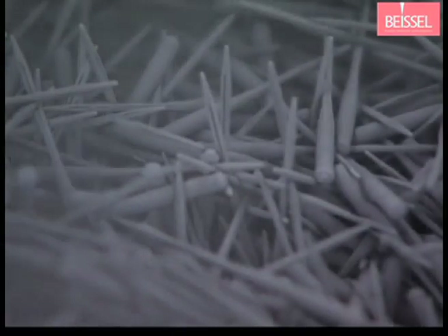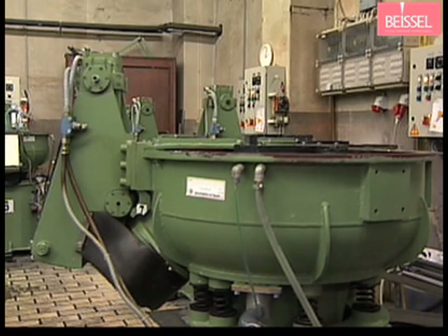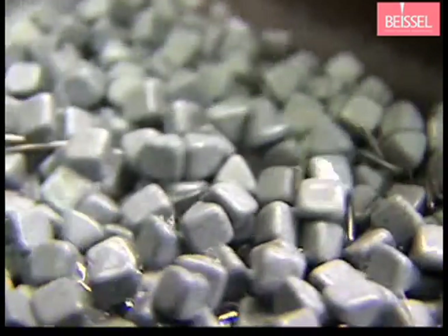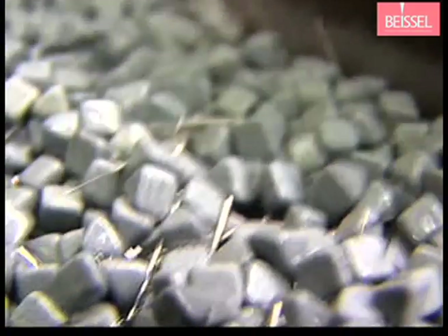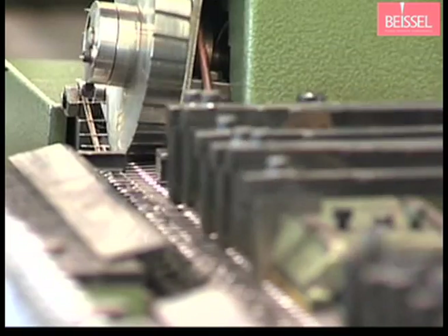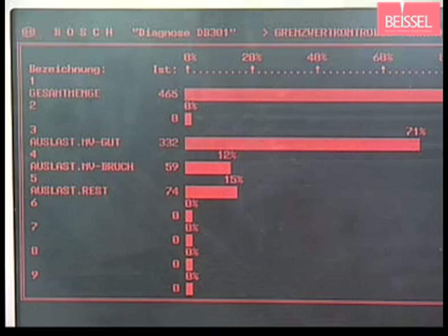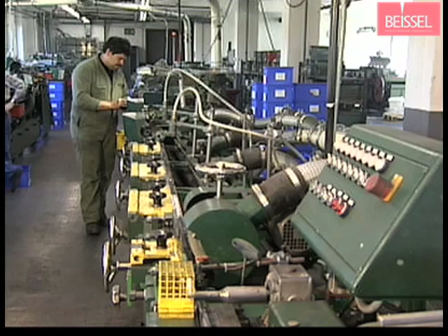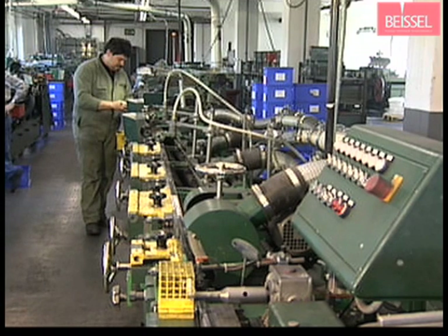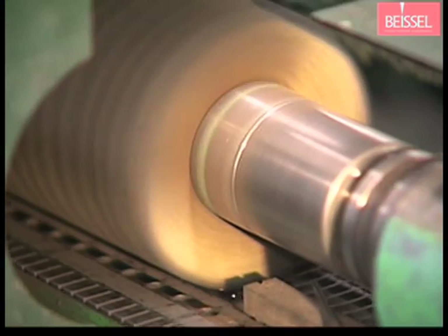After chemical deburring, vibration polishing is the first smoothening process on the surface of the needles. Hardening distortion is eliminated by hard straightening. Every single needle is individually straightened here.